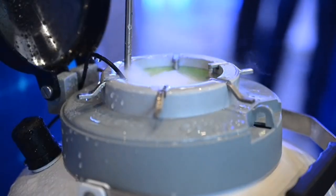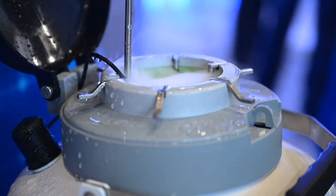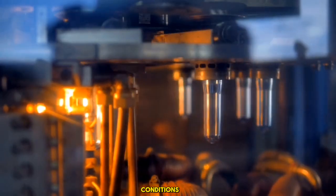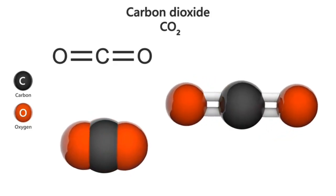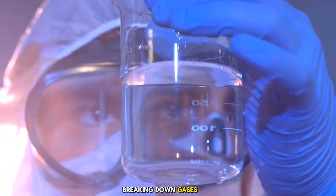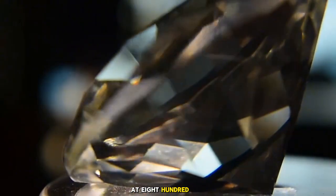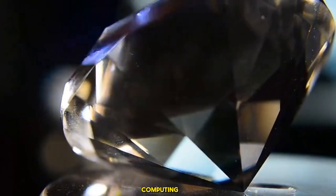Setting up the CVD vacuum chamber and activating plasma: the chamber is evacuated to low pressure and filled with hydrogen and methane gases. USA mega factories use plasma to ionize gases, creating conditions for diamond deposition that generate high-value products. Microwave or hot filament then activates the plasma, breaking down gases to deposit carbon atoms. This mega tech in American factories grows diamonds at 800 to 1,000 degrees Celsius, generating gems for quantum computing and more.